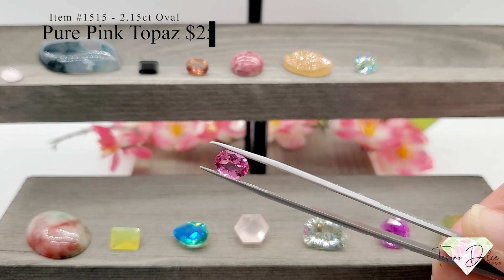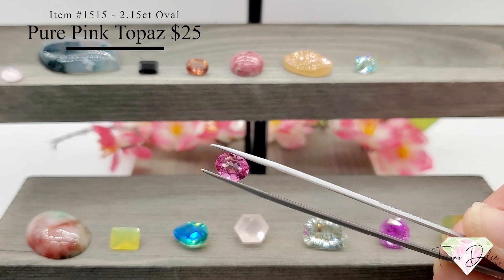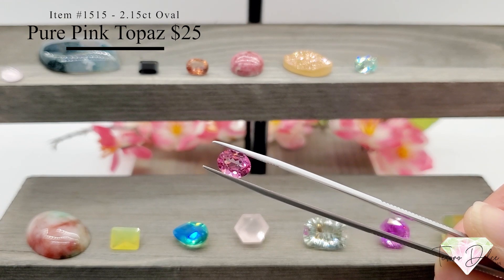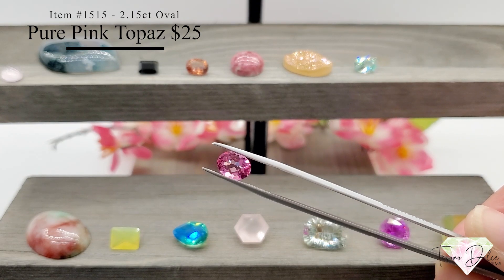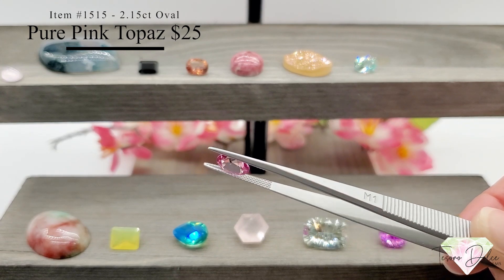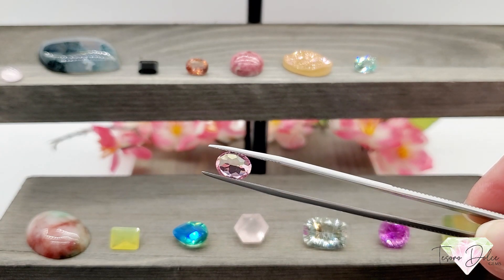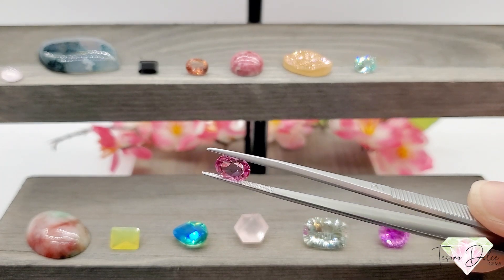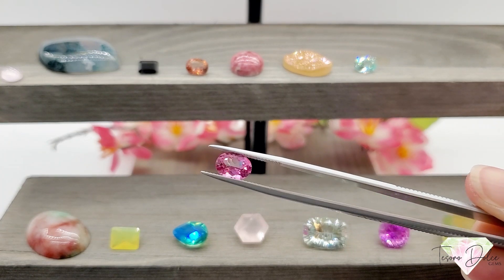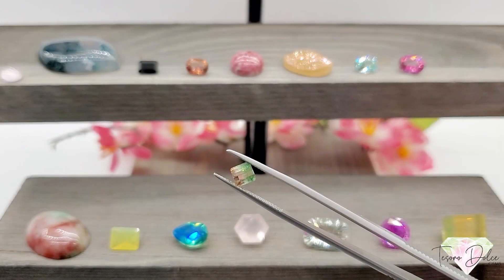Item number 1515 — a 2.15 carat oval pure pink topaz for twenty-five dollars. Pure Pink is the actual name of this gemstone — another topaz that is not produced anymore, so this is a color you won't find any longer. Just twenty-five dollars for an old-stock topaz at just over two carats. Love the hot pink coloring in the stone.